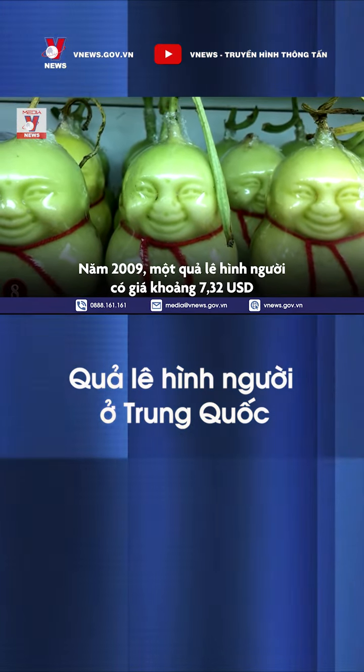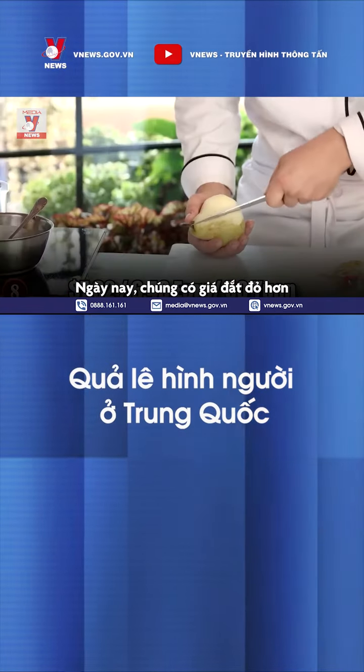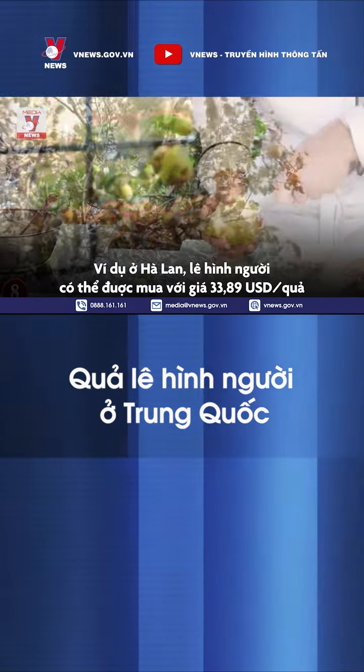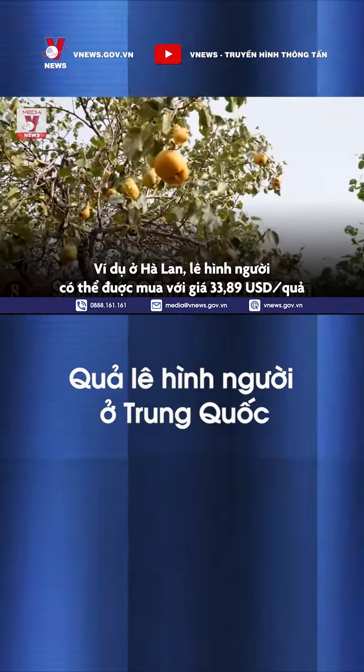In 2009, one Buddha-Pear cost around $7.32. These days, they're a bit more reasonably priced — at least in the Netherlands, where 10 Buddha-Pears can be purchased for $33.89. What a steal.